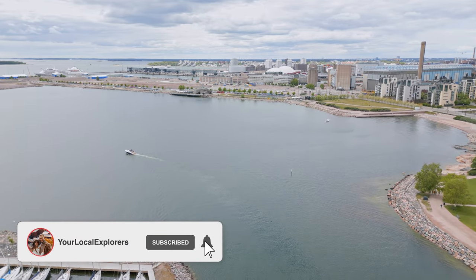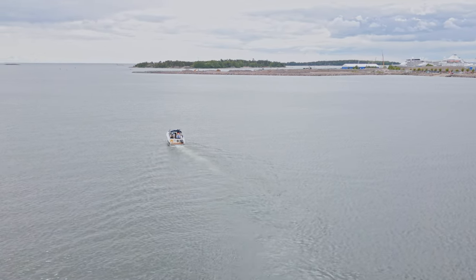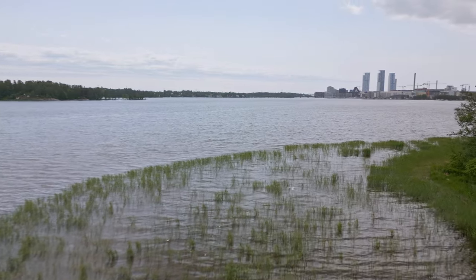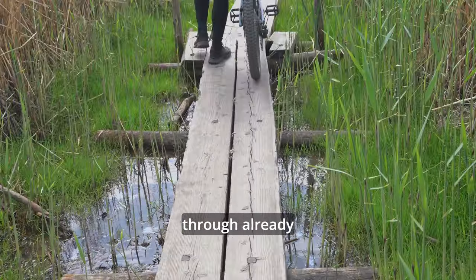From this unique spot we want to say goodbye and thank you for being with us today as we explored Helsinki together! Join us next week as we rent brand-new e-bikes and discover a wider area of Finland's capital city — and experience a few adventure struggles along the way. We're already halfway through!